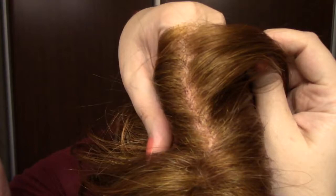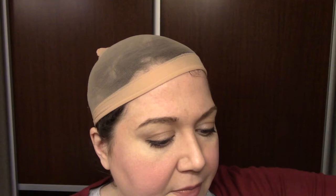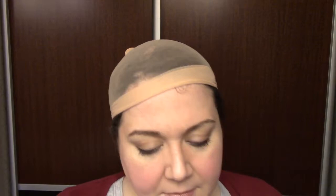Let me go ahead and take Kendall off now so I can show you the cap construction. Here is that mono top one more time — with my finger underneath it you can kind of see how that part looks. I think that's really well done. The lace front on this particular sample probably needs trimmed a little bit — it's a little frayed on the edges, but that's really not that big a deal. Lace front, monofilament top. Sides are open, back is open. We also have an open extended nape as well as Velcro with adjusters, and soft fuzzy felt ear tabs.